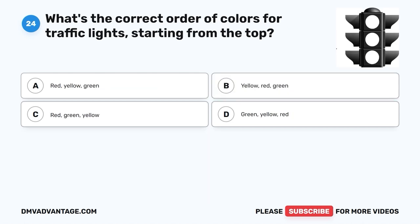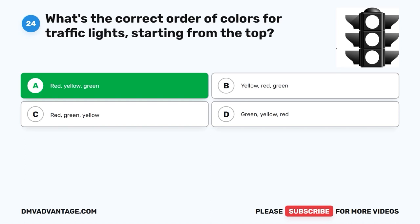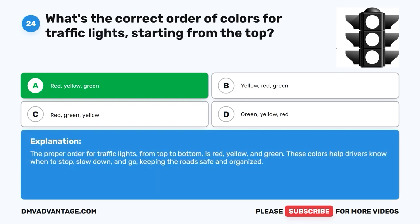Question 24: What's the correct order of colors for traffic lights, starting from the top? A. Red-Yellow-Green. B. Yellow-Red-Green. C. Red-Green-Yellow. D. Green-Yellow-Red. The correct answer is A, Red-Yellow-Green. The proper order for traffic lights from top to bottom is red, yellow, and green. These colors help drivers know when to stop, slow down, and go, keeping the road safe and organized.